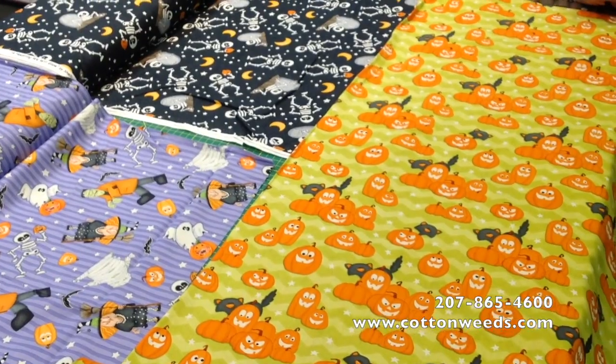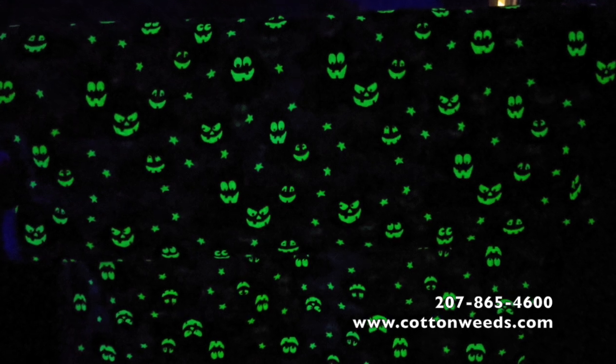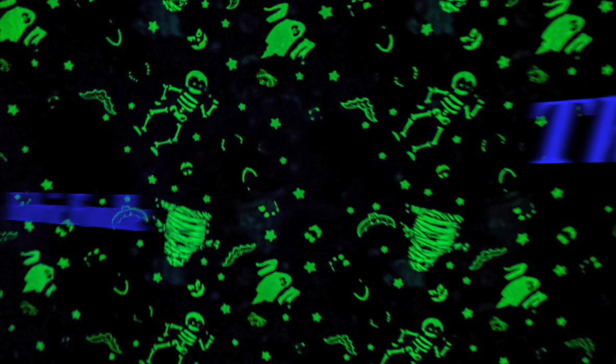Come on with us. Check it out — it glows in the dark! We've got skeletons and pumpkin faces. Oh, this is exciting! Thank you for joining us on the daily fabric fondle.